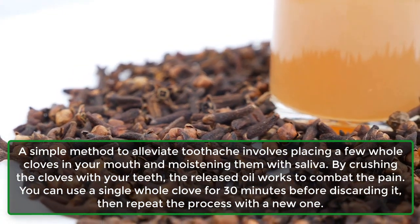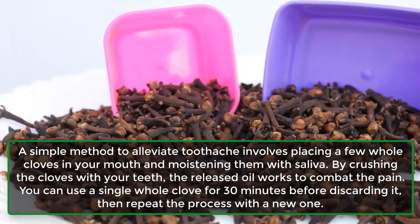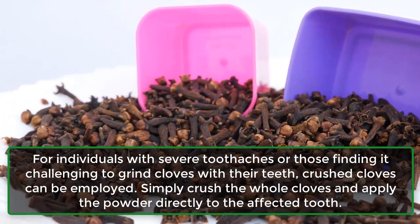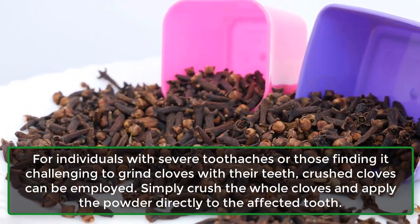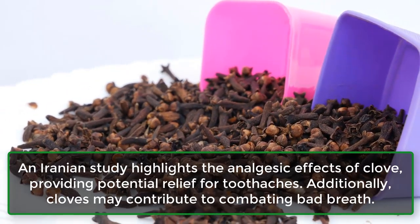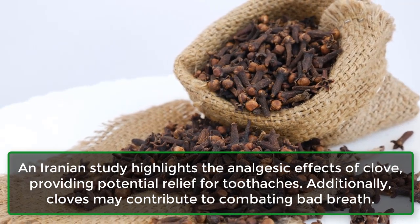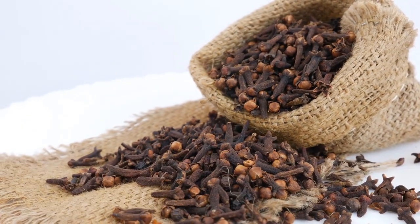You can use a single whole clove for 30 minutes before discarding it, then repeat the process with a new one. For individuals with severe toothaches or those finding it challenging to grind cloves with their teeth, crushed cloves can be employed — simply crush the whole cloves and apply the powder directly to the affected tooth. An Iranian study highlights the analgesic effects of clove, providing potential relief for toothaches. Additionally, cloves may contribute to combating bad breath.